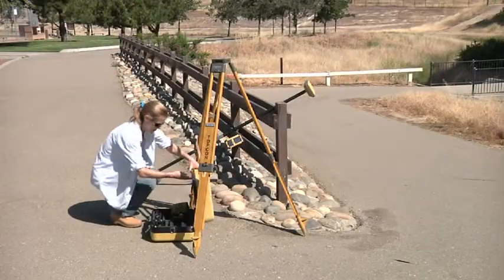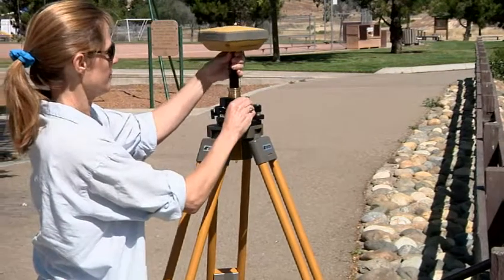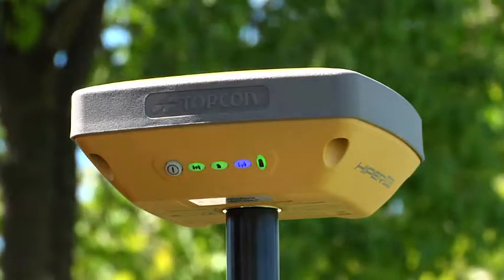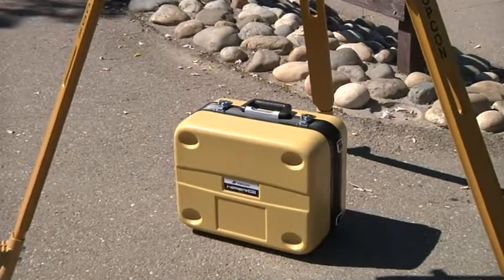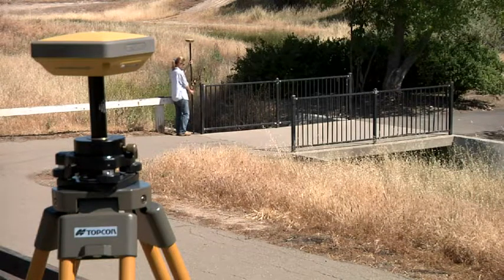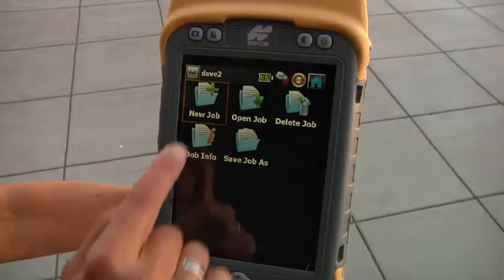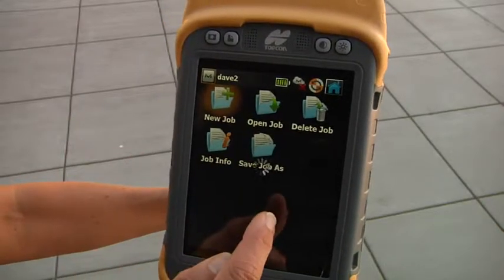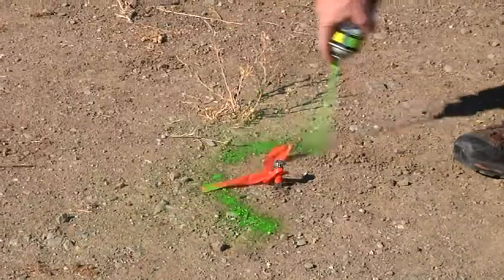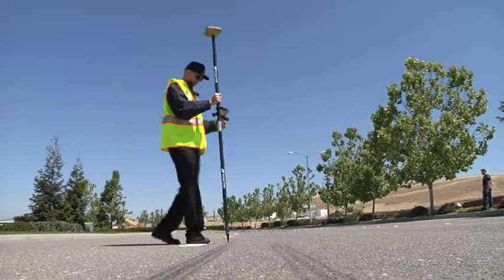Until now. The new HYPER-SR from Topcon is a lightweight GNSS mapping and stakeout tool with centimeter-level accuracy. With a compact design that fits all in one case and setup and operation that's fast and easy, you will be up and running with HYPER-SR in no time. The SR is made for everyday use by anyone who needs to perform accurate 3D positioning, designed from the ground up as a system to expand the use of RTK to a range of users previously priced out of this technology.